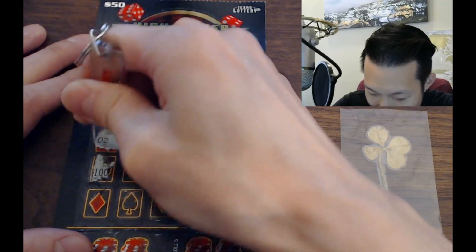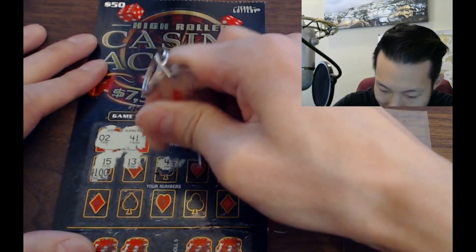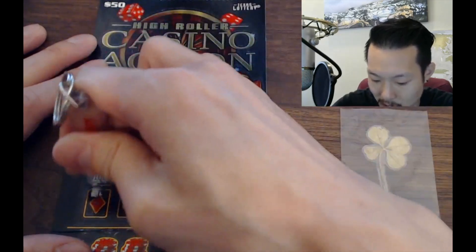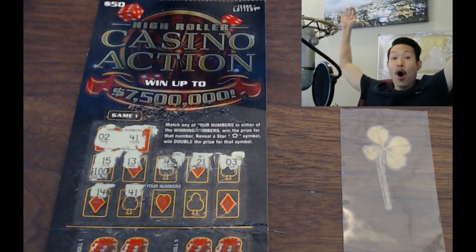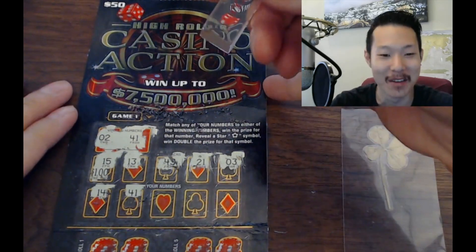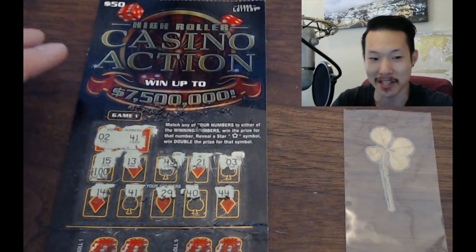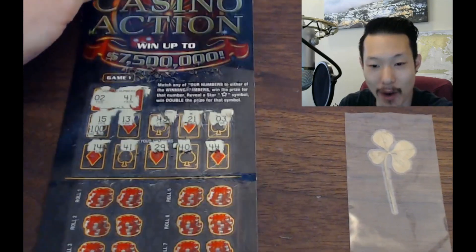California is starting to have tickets that other states have, like the super ticket we recently got. We got a win! That's going to be $50 minimum — oh yeah, that's what I'm talking about! We got a win, holy cow moly guacamole! I'm not going to scratch the prize yet — we're going to play the rest of it first. But that's a $50 minimum win. When it counts, we get the win!